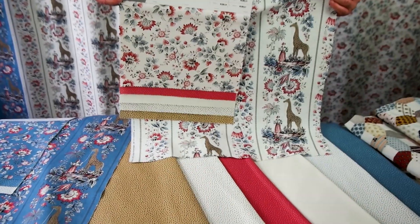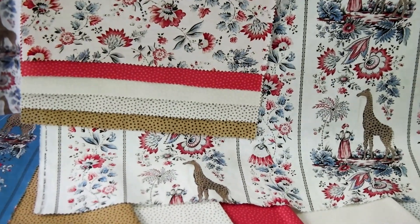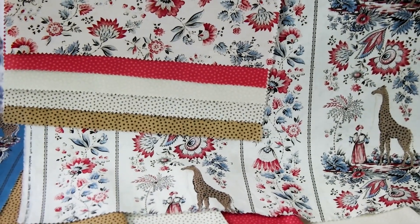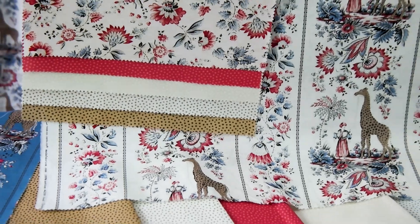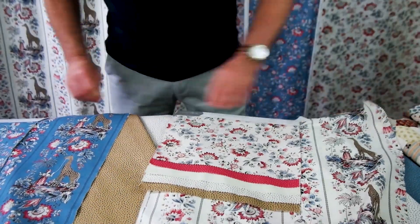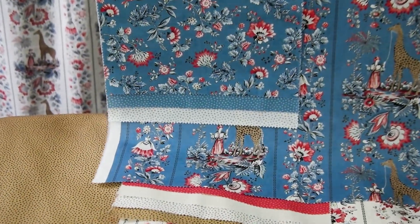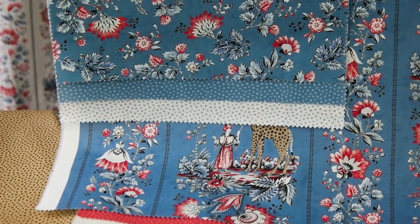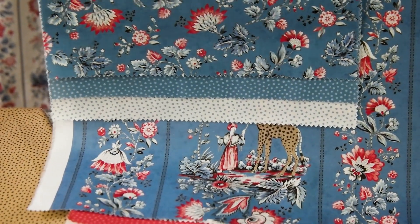Here we have the Regency Zarafra fabric collection with the original colourway from the antique quilt, and some of the new contemporary giraffe dot fabric patterns. We also have it here in the new blue colourway, which I think looks really brilliant. We're really pleased with them and we hope you love them as much as we do.